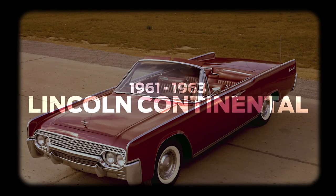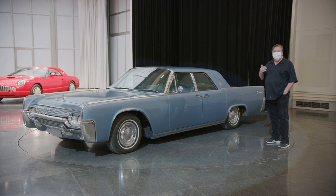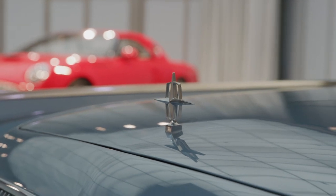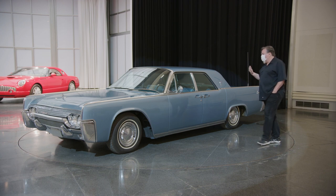When this car came out in late 1960, the competition was really the Cadillacs at the time. Cadillacs were very exuberant with big fins — 1959 was the highest fin Cadillac ever made. So this is a real contrast to what the competition was doing, certainly the American competition: beautiful, clean, simple design, very understated.